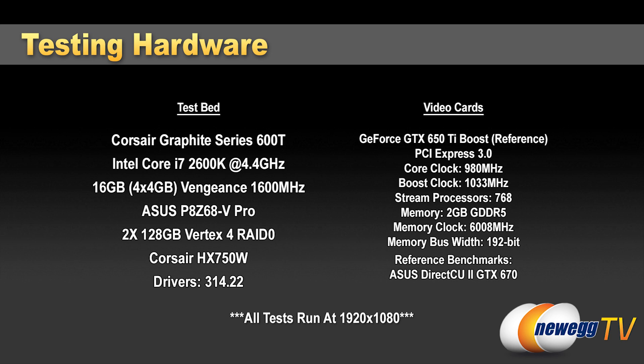I've got two 128 GB Vertex 4s in RAID 0. And the card that I will be comparing this SLI configuration to is Asus' very own DirectCU 2 GTX 670. So it's a nice little test to see: can two of these 650 Ti Boosts beat out a single high-end card like the GTX 670? So let's take a look.